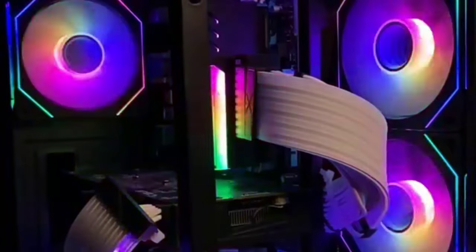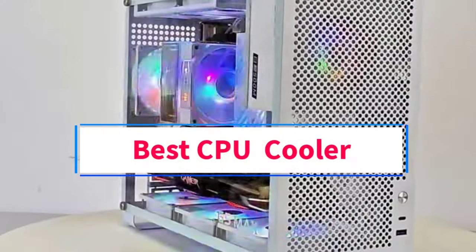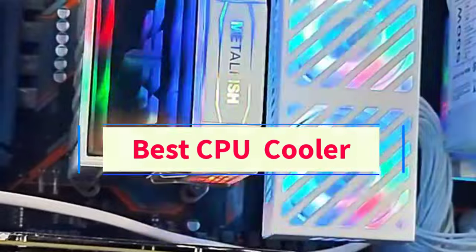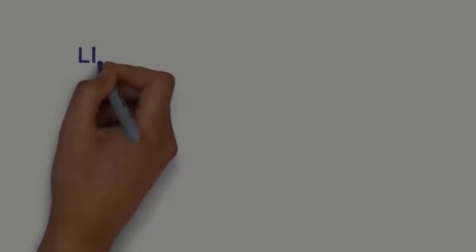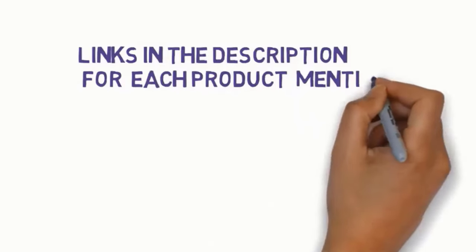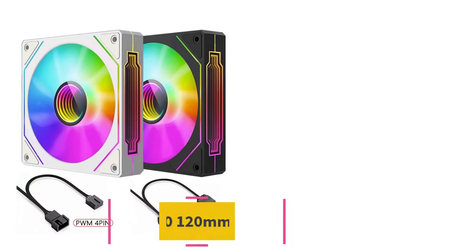Hi guys, welcome to my channel. Are you looking for the best CPU cooler? In this video we will look at five of the best CPU coolers on the market. Before we get started, we have included links in the description, so make sure you check them to see which one is in your budget range. Starting at number one.